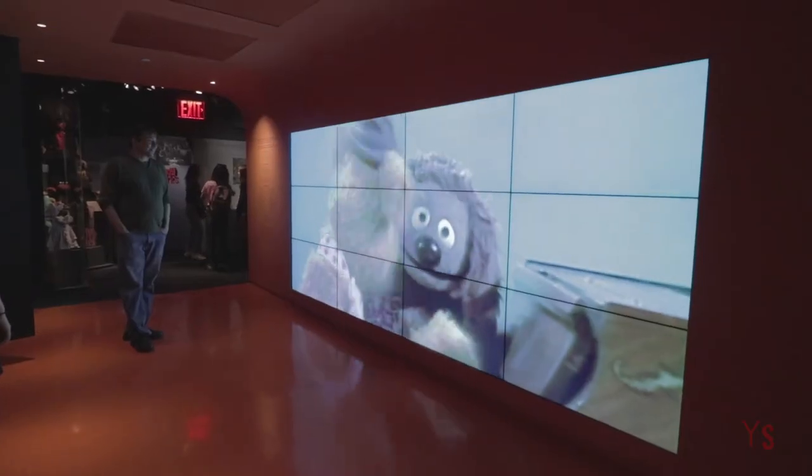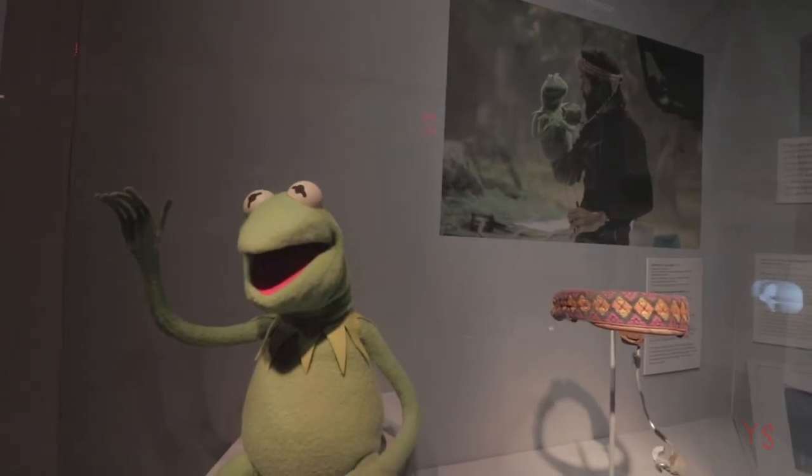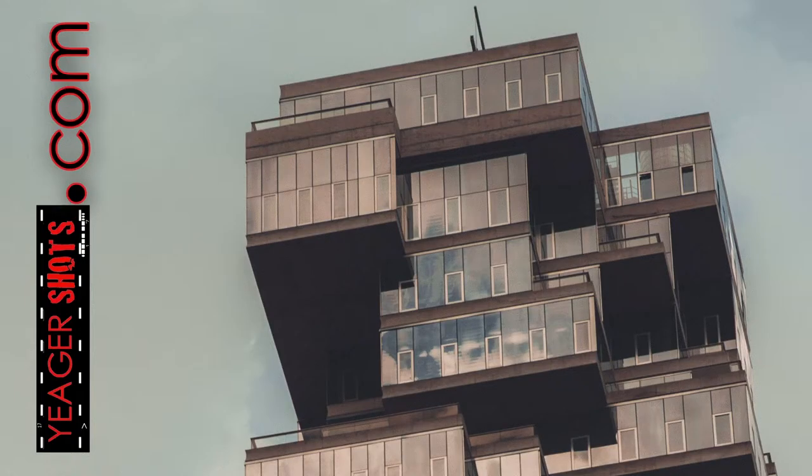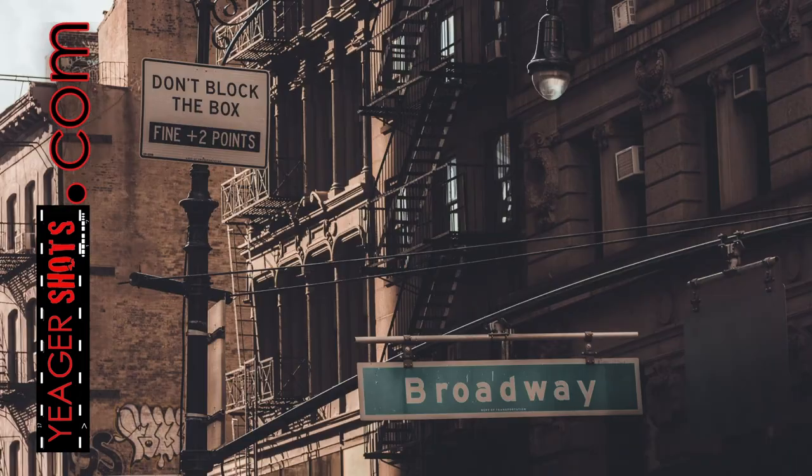They've got a Jim Henson exhibit going on right now, which is very very cool to look at. Check it out if you're ever around Astoria or Queens. And if you like this video, hit that like button — it really helps out — and subscribe to never miss a shot from JaegerShots.com.